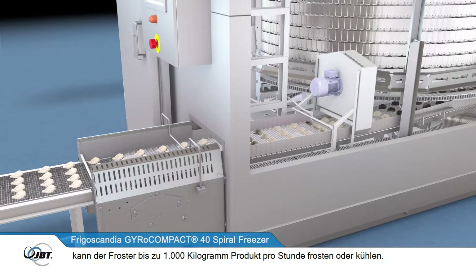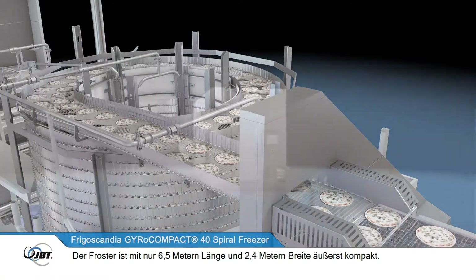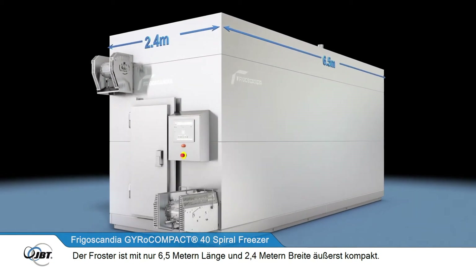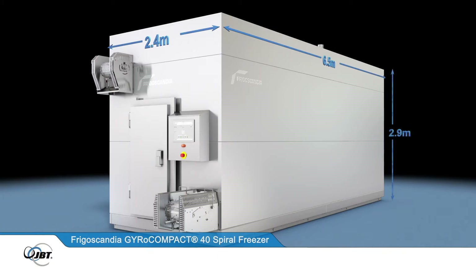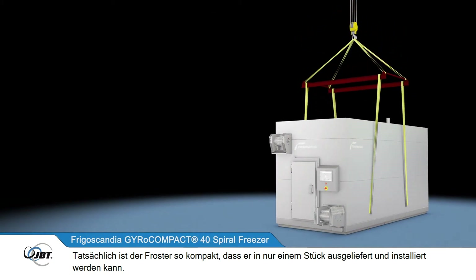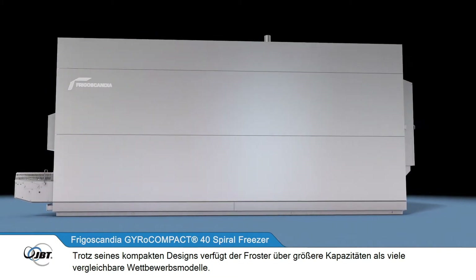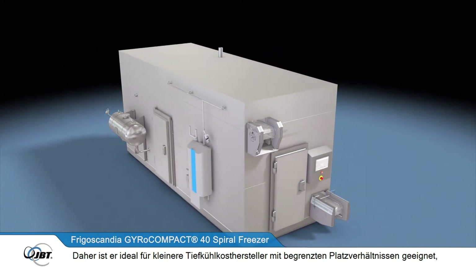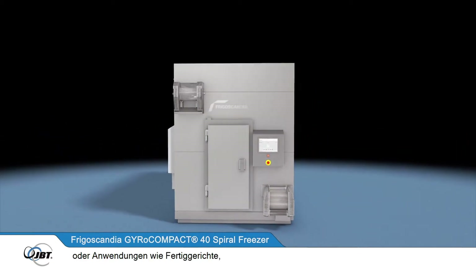Combined with lower energy consumption and a very compact footprint, the freezer is designed specifically for use on 400 millimeter processing lines and is capable of freezing or chilling up to 1,000 kilograms of product per hour. It is extremely compact at only 6.5 meters long and 2.4 meters wide, and can be as low as 2.9 meters high. It can be shipped as one single piece of equipment, yet has larger capacities than many comparable competitor models.